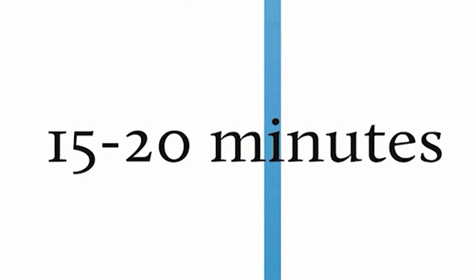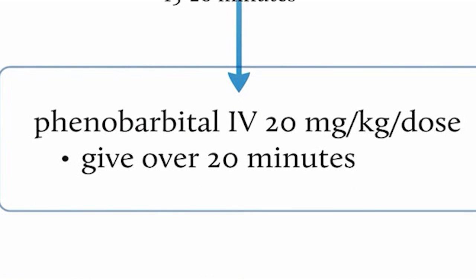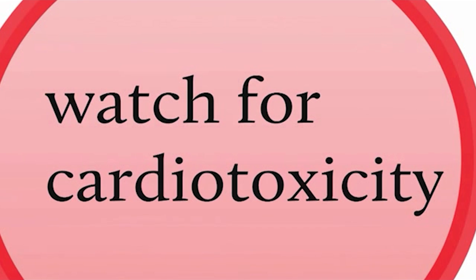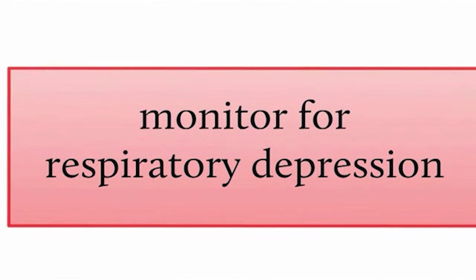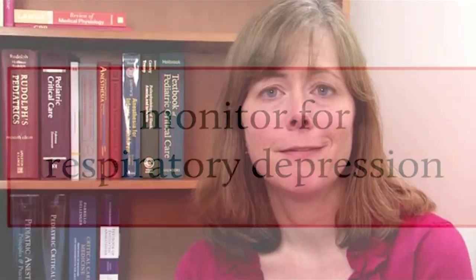If the seizure is persisting beyond the 15-minute time frame, you give phenobarbital — changing to an agent with a different mechanism of action. The dose is 20 milligrams per kilogram per dose, given IV over 20 minutes. It must be given over 20 minutes due to its cardiovascular side effects. It is important to remember throughout all of these drug loadings that respiratory depression is possible at any time, even from the first dose of lorazepam.